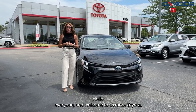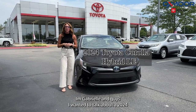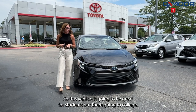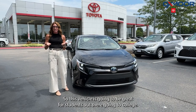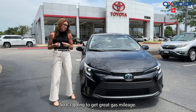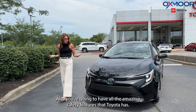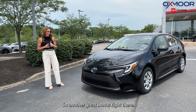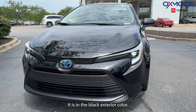Hello everyone, welcome to Oxmoor Toyota. I'm Gabrielle, and I wanted to talk about a 2024 Toyota Corolla Hybrid — it's an LE. This vehicle is going to be great for students going to college, driving to college and back home. This is a hybrid so it's going to get great gas mileage: 50 miles per gallon combined. You're also going to have all the amazing safety features that Toyota has, so that's another great bonus.